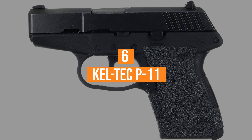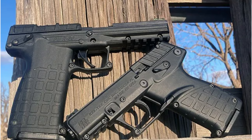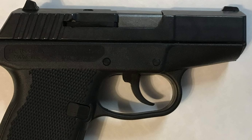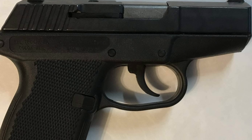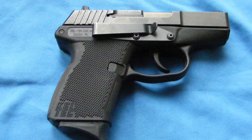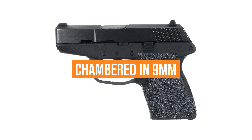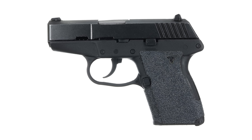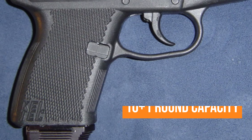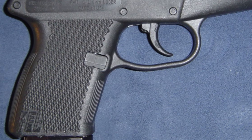Coming in at number 6, the Kel-Tec P11. Initially, the Kel-Tec was one of the smallest pistols on the market. Nowadays there are much smaller options available, but Kel-Tec continues to offer its P11 since it continues to offer a number of benefits over smaller-sized pocket pistols. For one, users get a gun chambered in 9mm rather than the less powerful .380 ACP. Also notable is the 10+1 round capacity, which far surpasses any other pistol in this lineup.